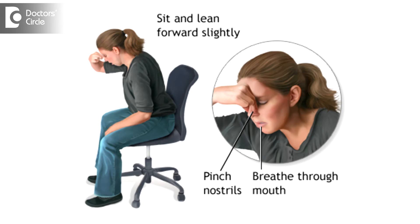Every individual should know the first aid of a nosebleed patient. The most important first aid is pinching of the nostrils tightly for about 5 to 10 minutes, resulting in compression of the bleeding point and cessation of bleeding within 5 to 10 minutes.